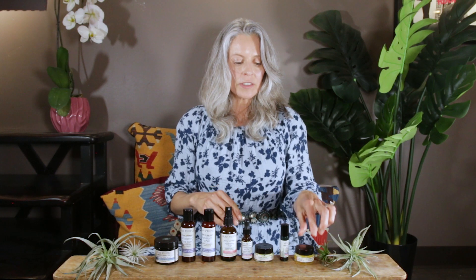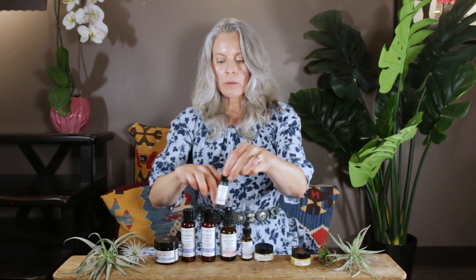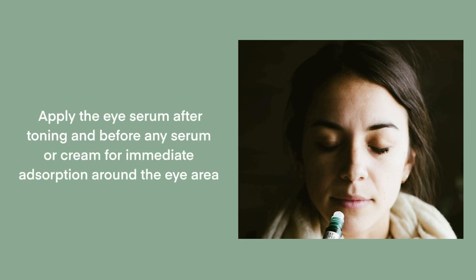We have a couple of specialty products you could integrate as needed. We have the eye serum, which would go in after the toning step — wash, tone, eye serum, then continue. You put your eye serum here because you don't want the skin around your eye to already be saturated; you want it to be thirsty and ready to pick up. So cleanse, tone, and then eye serum so it can absorb immediately.